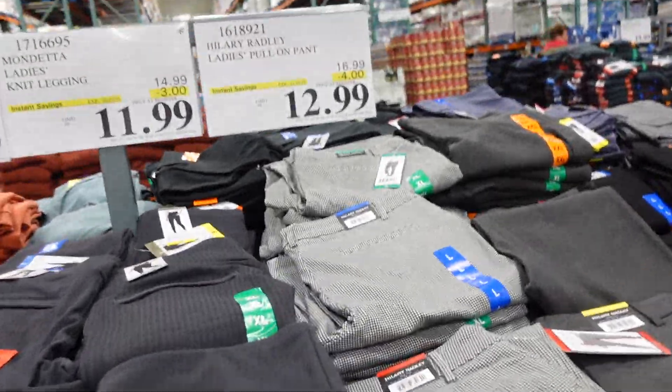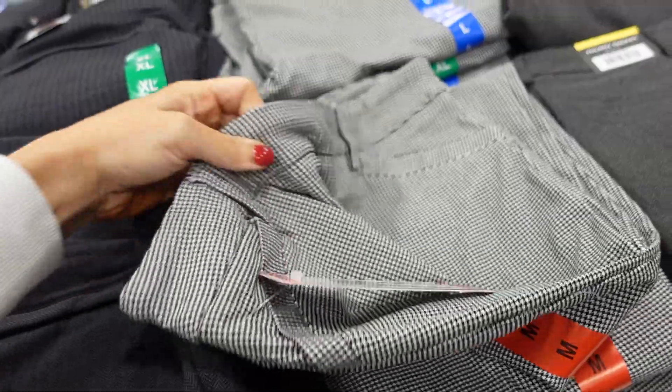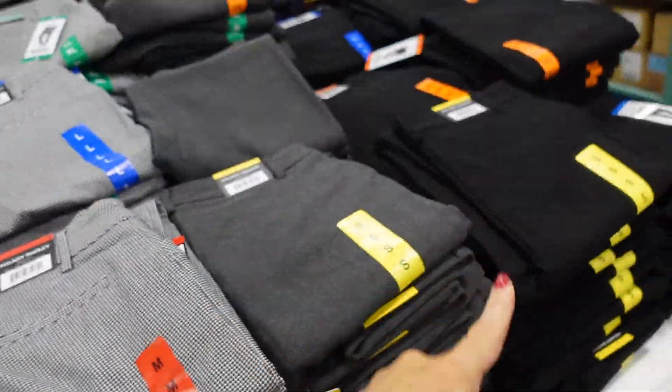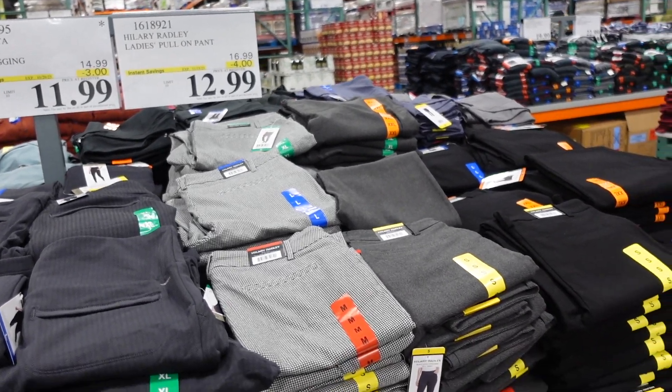Radley pull-on pants are down to $12.99 until the 15th. They have pull-on with true pockets on the front, straight through the leg. Available in black and white, gray, and solid black. Regularly $16.99.